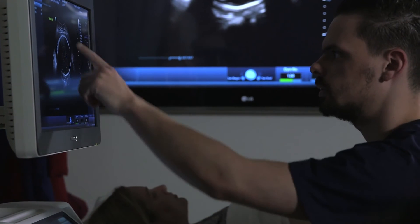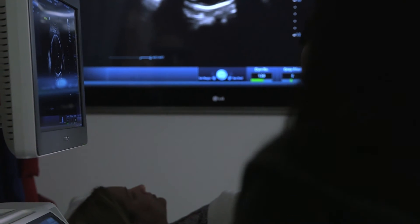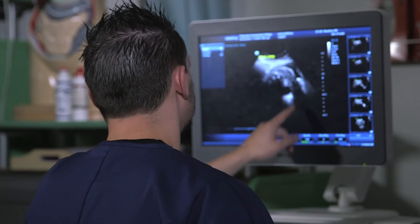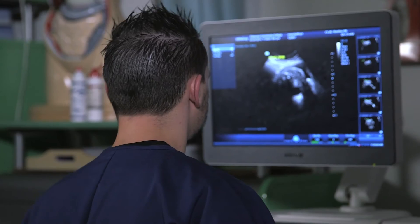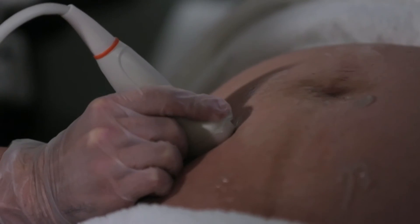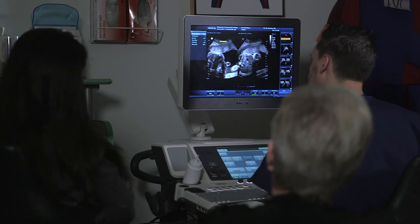By the end of the day you see a huge difference from the first baby they do to the fifth baby they do. At first it's difficult to identify certain anatomy. We use several different transducers to obtain our images based on what we're looking at. It's just amazing how much they learn in a couple of semesters.